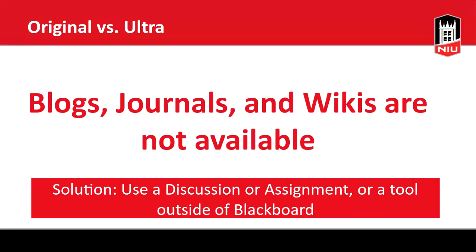One final caveat: blogs, journals, and wikis are not currently available in Ultra and will take more time to develop. For blogs or journals, I'd recommend using a discussion board or an assignment. For wikis or blogs in general, you may want to consider a tool outside of Blackboard, like Blogger, WordPress, or another wiki tool. If you've been using these and are interested in adopting Ultra, we'd be happy to talk through options for modifying your course.